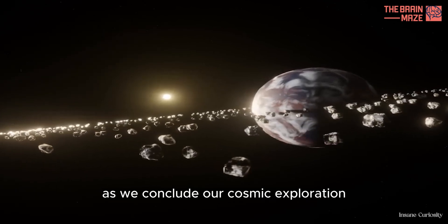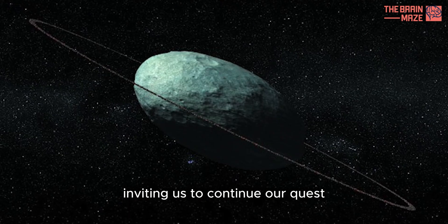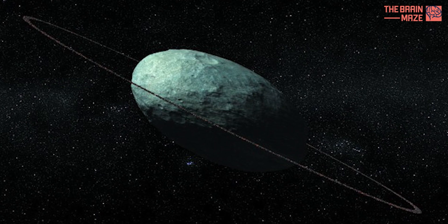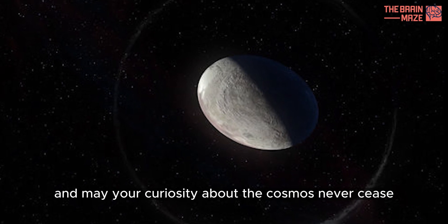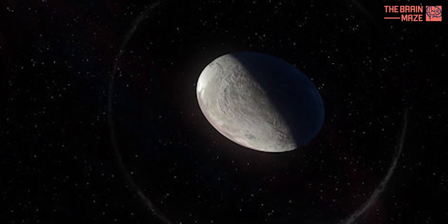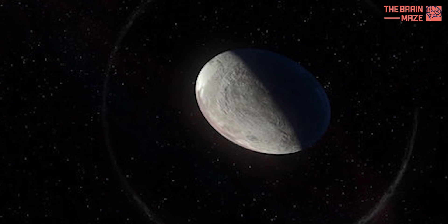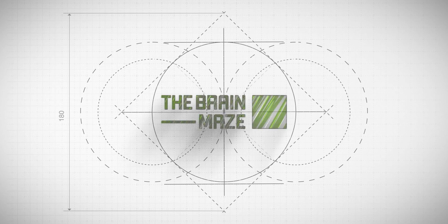As we conclude our cosmic exploration, Haumea remains a celestial mystery, inviting us to continue our quest for knowledge in the vast reaches of space. Thank you for joining us on this journey, and may your curiosity about the cosmos never cease. This is the Brain Maze, signing off.